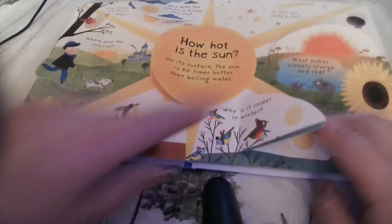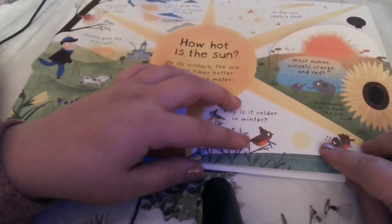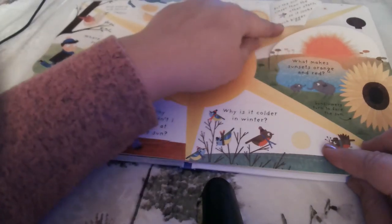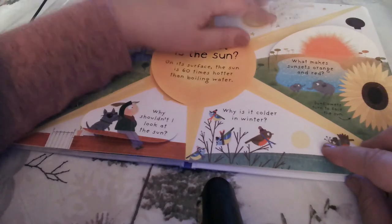Why is it colder in the winter? Because in winter the earth tilts away from the sun. So is the sun really a star? Yes, but the sun is closer than the other stars, so it looks much bigger.